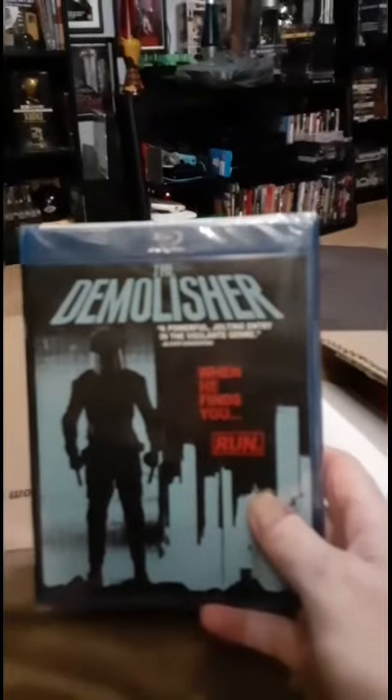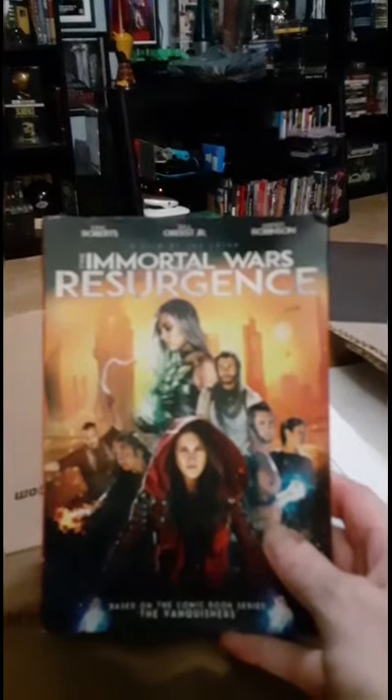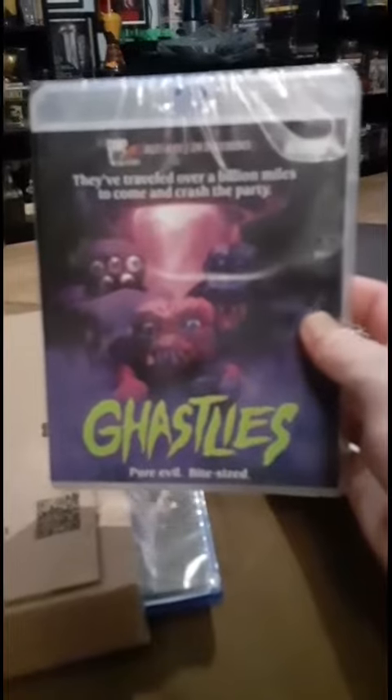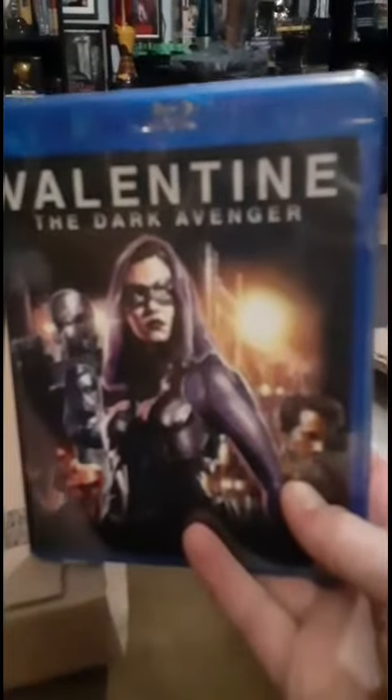I got The Demolisher, I got Immortal Wars: The Resurrection, Rexxents — got a critter-looking movie. I got Valentine the Dark Avenger.